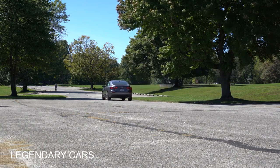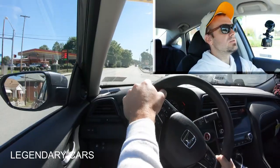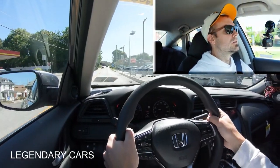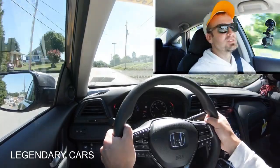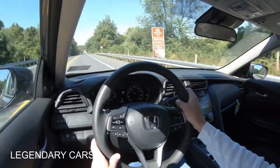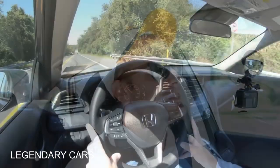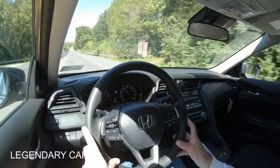Testing out the paddle shifters first — although it's a CVT, it's nice that they're there. After putting it in Sport mode and testing them, the paddle shifters did absolutely nothing. It says I'm in manual shift mode, but there's no audible or physical difference when shifting through the gears. Honestly, the paddle shifters on this one are more or less pointless.